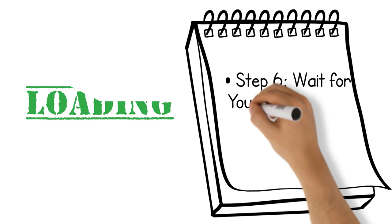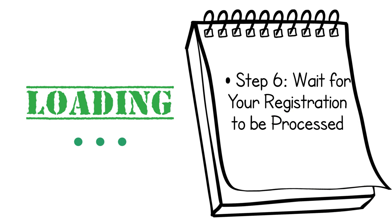Step 6: Wait for your registration to be processed. Processing times for copyright registrations can vary, but in general, it takes 6 to 9 months to process an electronic registration and 9 to 12 months to process an application by mail.